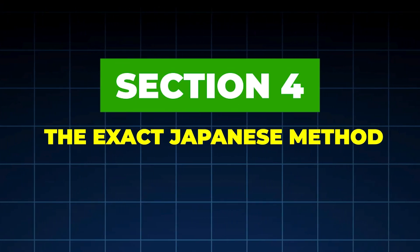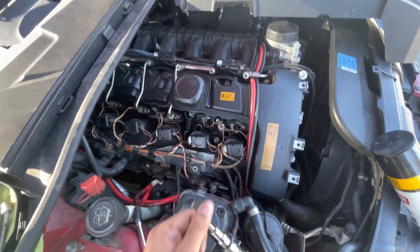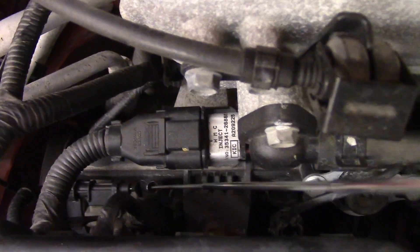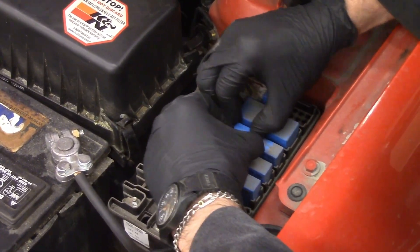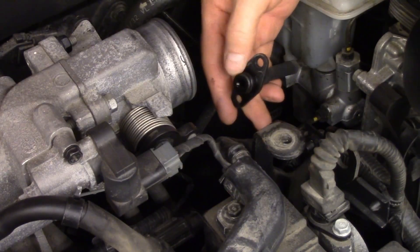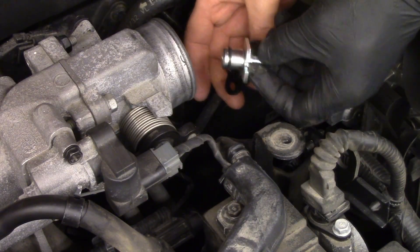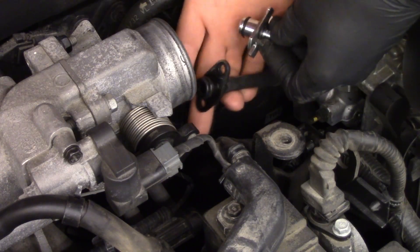Section 4: The Exact Japanese Method — Concept Overview. Japanese mechanics follow three strict rules. Rule number one: clean injectors when the engine is warm. Cold engines don't dissolve deposits effectively. The oil, metal, and injectors must be at operating temperature so deposits soften and release. That's why injector cleaning is done after a normal drive, never on a cold start.